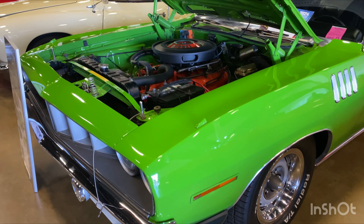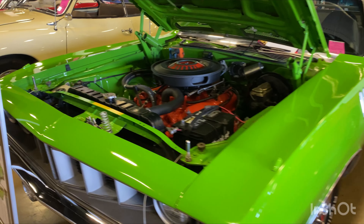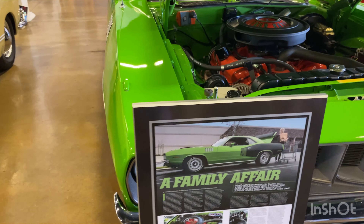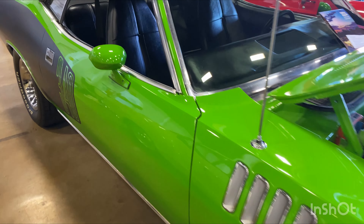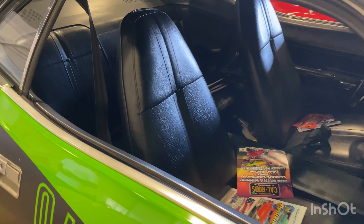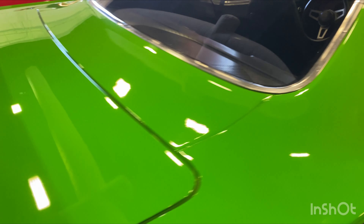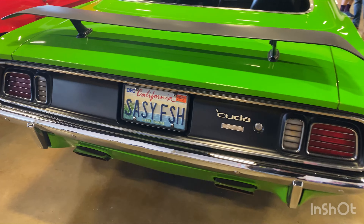Here we go — 340. A family affair. Gorgeous. I believe this is also a Dart... or no, it's a Challenger. What am I thinking? It's a Cuda. Duh. It's a sassy fish.